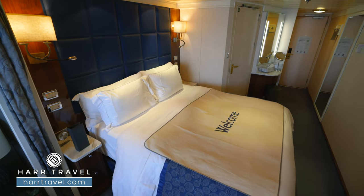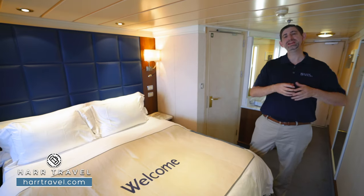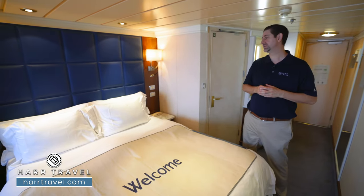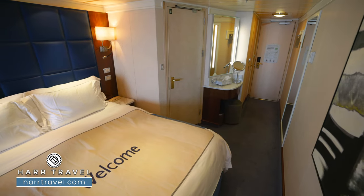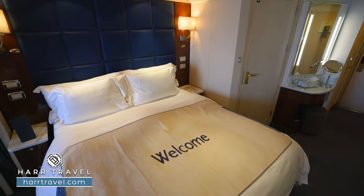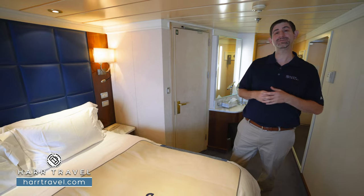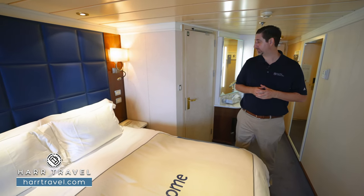My wife and I really enjoy the beds here on board. You're going to love sleeping on one of their Sweet Slumber beds — it's unique to Regent and one of the best in the industry. They've got upgraded pillows, linens, and of course the mattress. There's plenty of space underneath to tuck your large bags away. The bed is in king configuration now, but if you're traveling with friends, you can have it split into two twins if that's your preference.